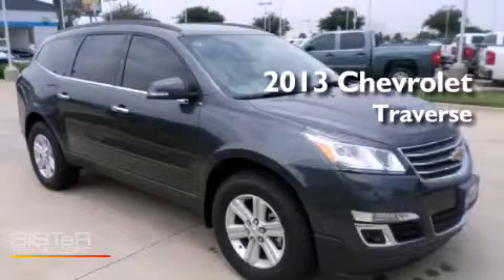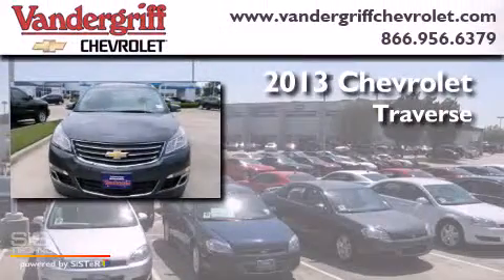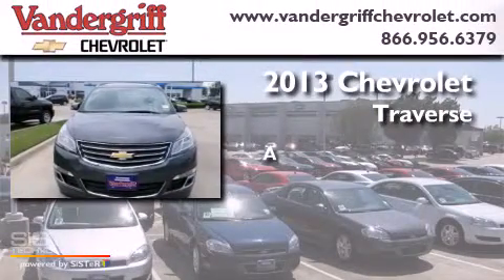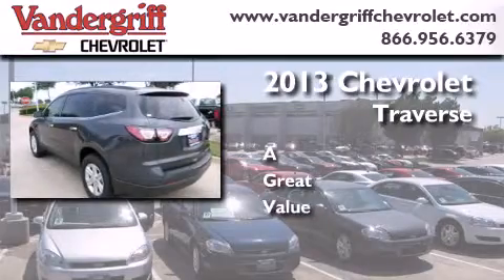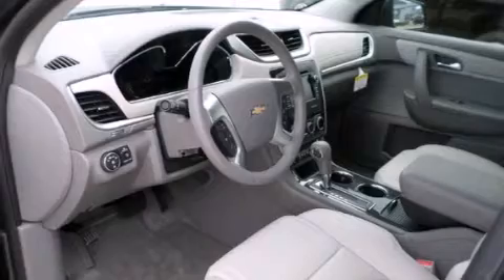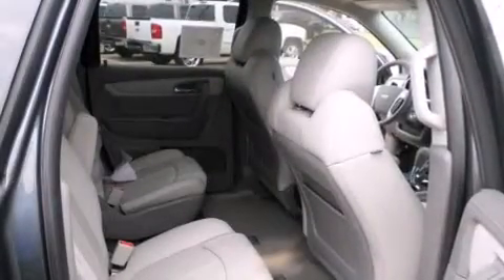This is a brand new 2013 Chevrolet Traverse. Features include a low tire pressure indicator, traction control and stability control systems, and cruise control.